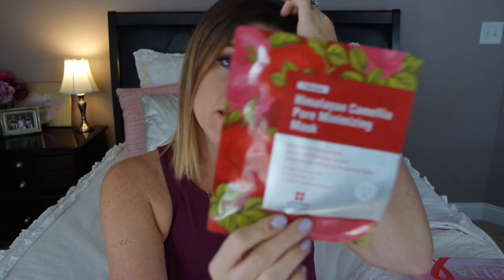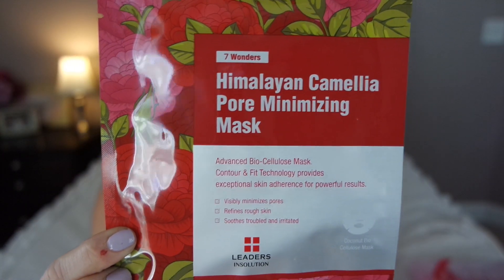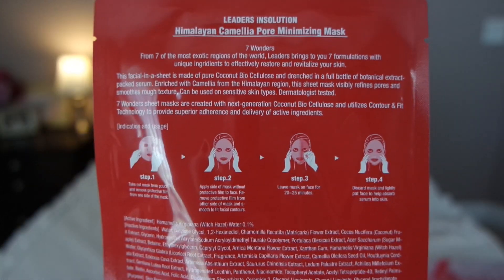The second mask I'm excited to try is the Himalayan Camellia Pore Minimizing Mask by Leaders. It's supposed to minimize pores, even out skin tone, and give a more smooth and radiant appearance. It says it's from the seven most exotic regions of the world — Leaders brings you seven formulations with unique ingredients to effectively restore and revitalize your skin. On the back there's a mini tutorial: you just peel it out, put it on your face, leave it on for 20 to 25 minutes, then discard the mask and lightly pat your face to absorb the serum. I'm really excited to try these — if you guys have tried any sheet masks at a decent price point, under $10, let me know in the comments!